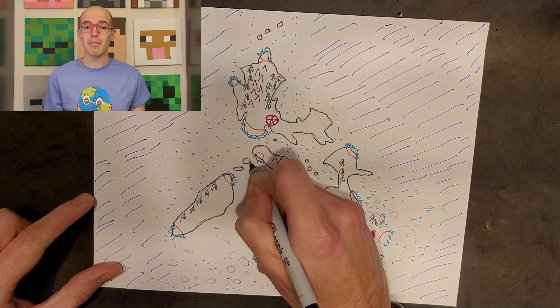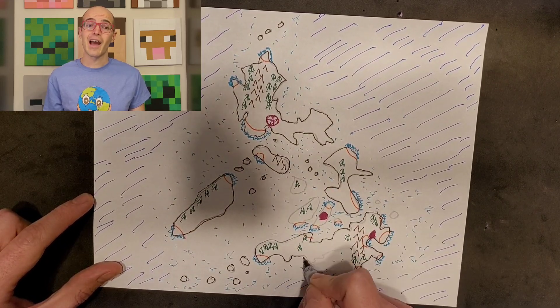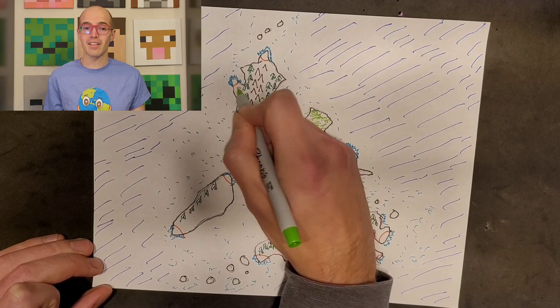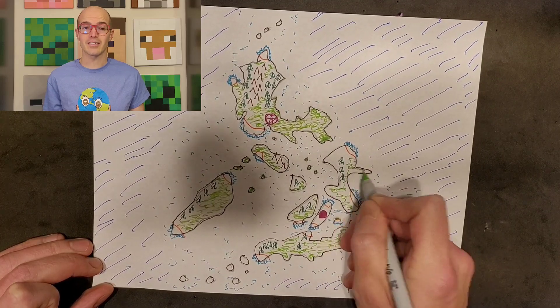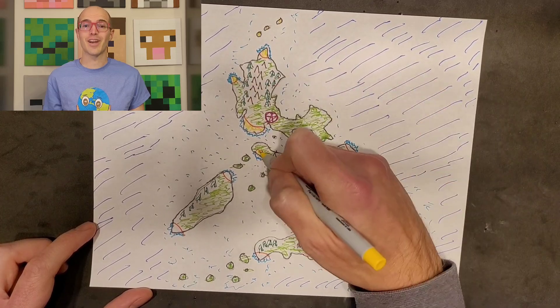There you have it — our vibrant map of the Philippines with major geographical features. I hope you enjoyed this artistic journey with me today. If you did, don't forget to hit that like button, subscribe for more creative content, and let me know in the comments what you'd like to see next. Until then, happy drawing, and I'll catch you in the next video.